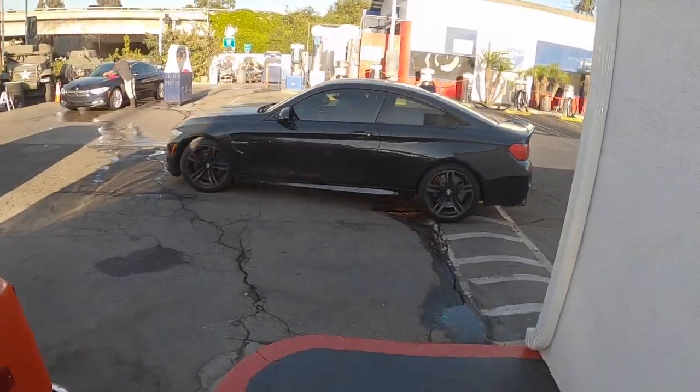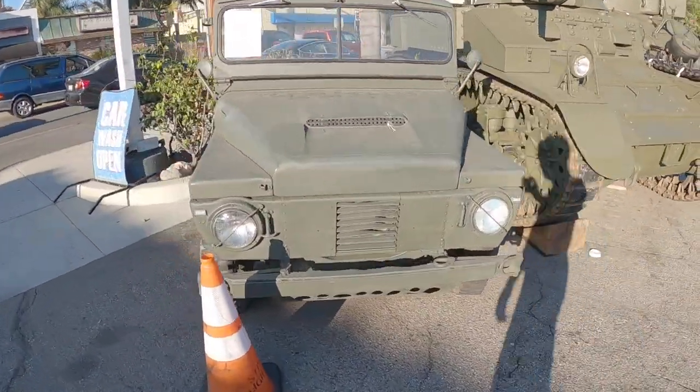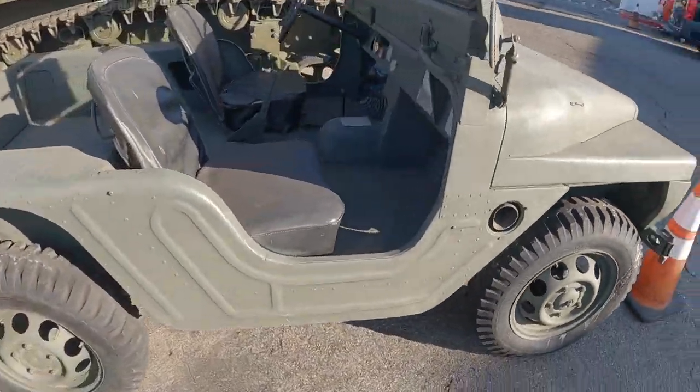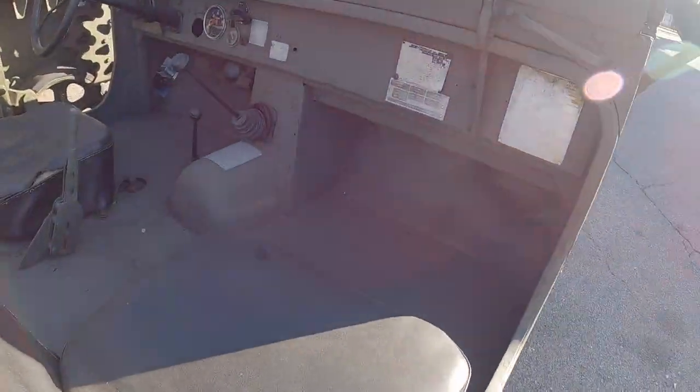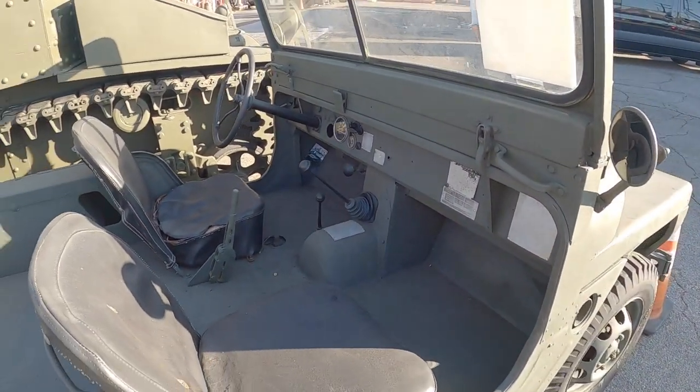You've got a BMW M4 here too. Over here we've got something I'm actually not sure what it is — it's definitely not an American Jeep. If anyone knows who makes it, I'd love to hear.